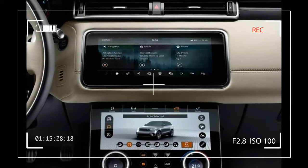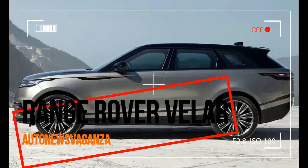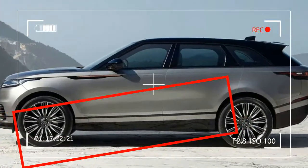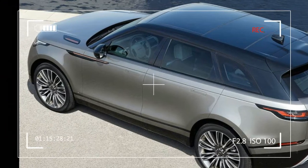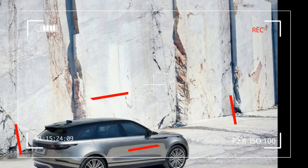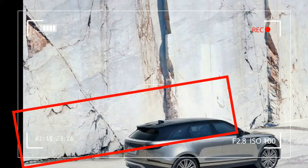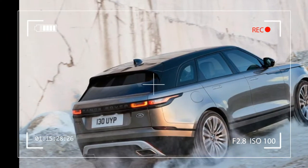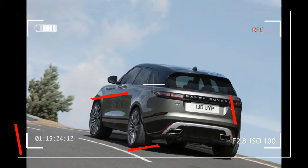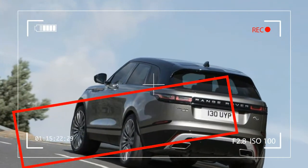Touch Pro Duo features two 10-inch high-definition touchscreens integrated seamlessly behind secret-until-lit surfaces. These slim, intuitive displays work in harmony with the cabin architecture while adding an overall sense of modernity congruent with the vehicle's exterior design. All of this is equaled by Velar's practicality — luggage compartment volume is an impressive 632 litres, including a reduced-section spare wheel, standard in the UK.